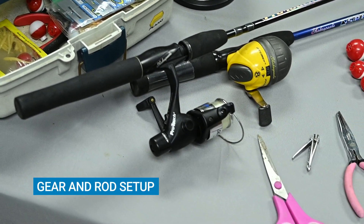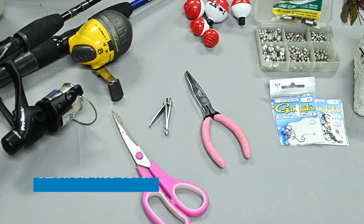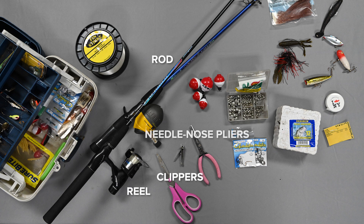We have created a basic checklist to help you remember what to bring when you go fishing. This includes your rod, reel, clippers, needle nose pliers, bobbers, sinkers, hooks, as well as bait or lures. You should always carry your fishing license.